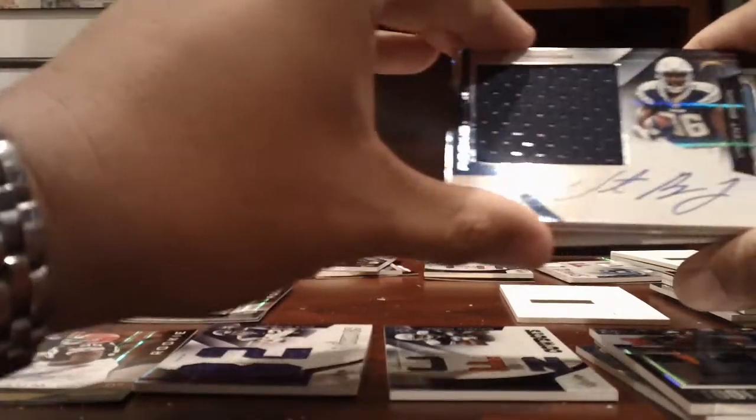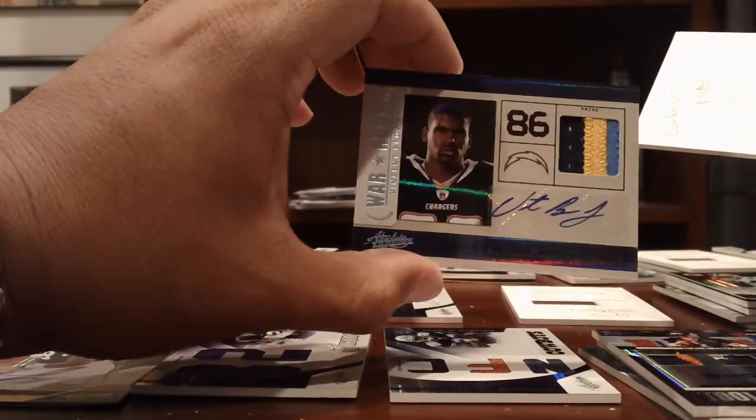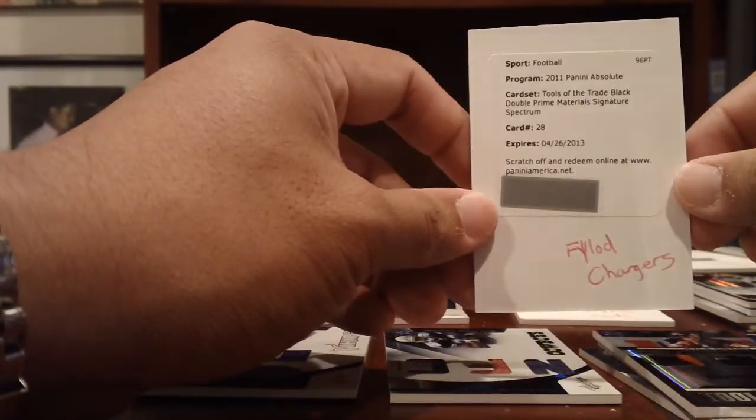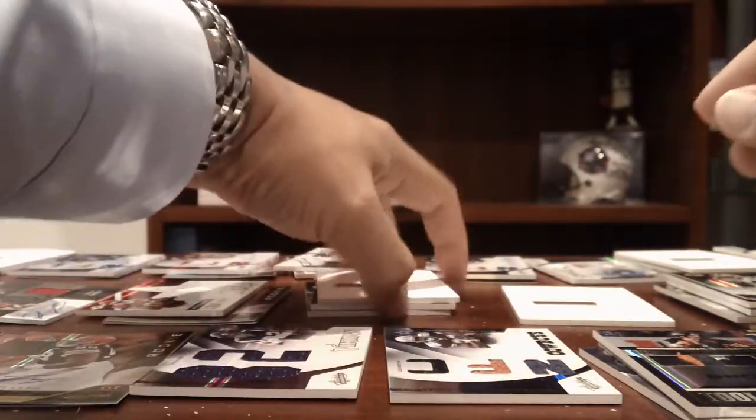Chargers — hit Vincent Brown, Jumbo Jersey on-card auto, numbered to 25. 3-color patch auto, numbered to 25. And then a Malcolm Floyd Tools of the Trade Black Double Prime Materials Sig Spectrum — had a fun time looking that up.